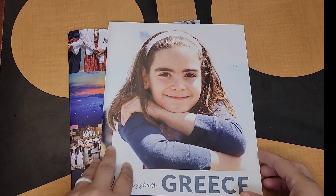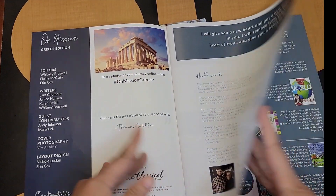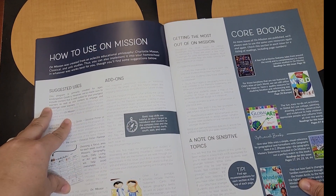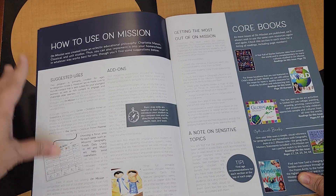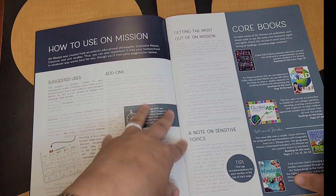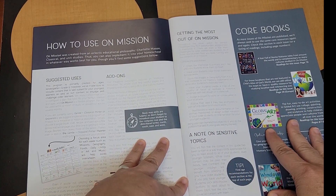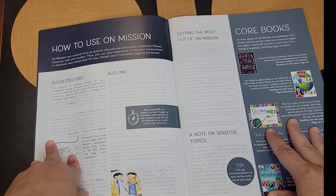The On Mission Greece magazine is really serving more like your textbook. If you look through it, you can see there's the welcome letter and then here's your suggested uses. These suggested uses are really very important, so I'd recommend you not miss out on all of this great information because there are plenty of different ways that you can use this book.